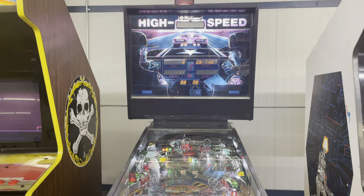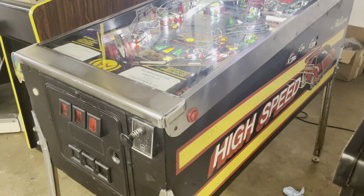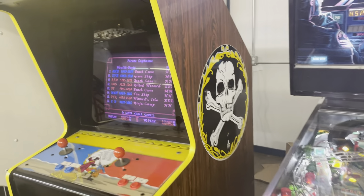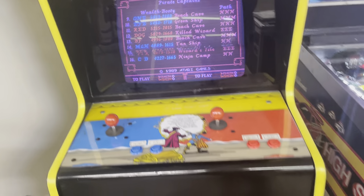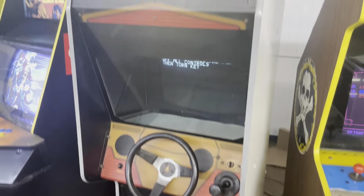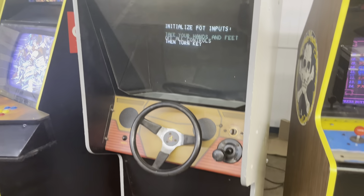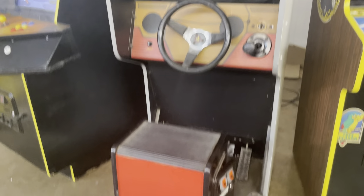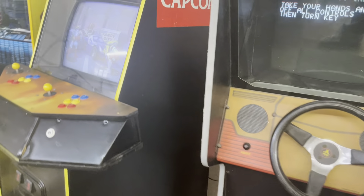I've got a buddy in Topeka that asked me to find him one of these, so he needs to get on it. Then the Nexus — Skull and Crossbones — just stuff you don't see. This Hard Driving is really cool; it's first-generation driver stuff that you just don't see much. I need to recalibrate it — you turn the key to do it.